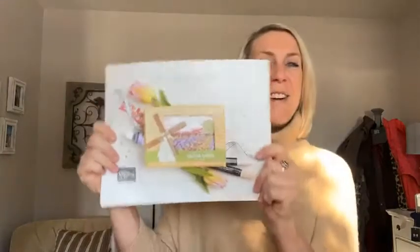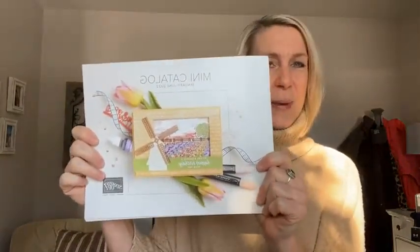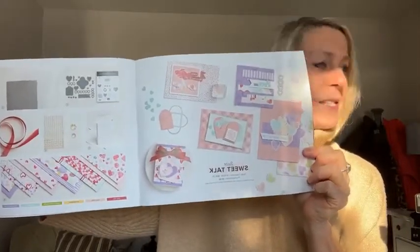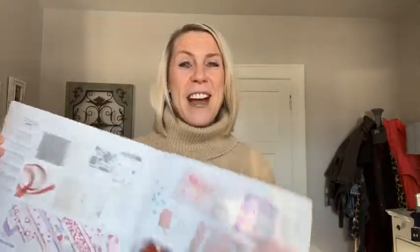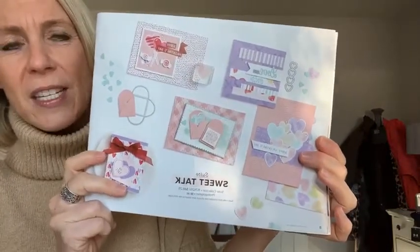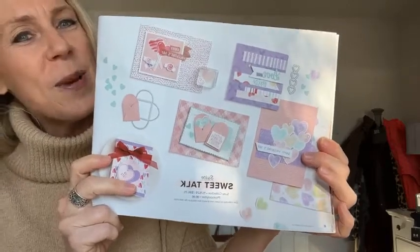Hello Lisa, welcome! So today we're going to play with some things out of our new January to June mini catalog. We are going to be playing with the Sweet Talk Suite — so cute. Are you guys ready for Valentine's Day? Some people love Valentine's Day and some people don't. I'm going to show you guys some cute cards to share with family, friends, anyone that you love or appreciate. It's fun to send Valentine's cards. It's so sunny here, and I have a bit of a glare, but this is the Sweet Talk suite of products right here.